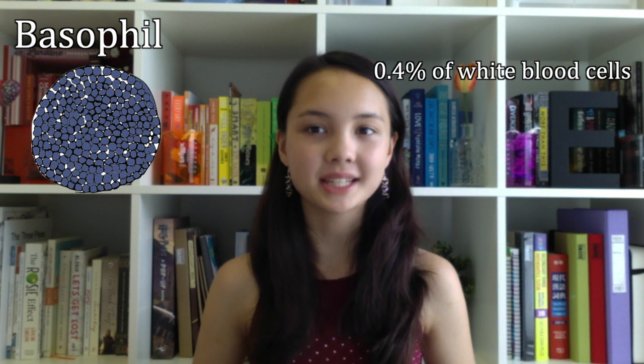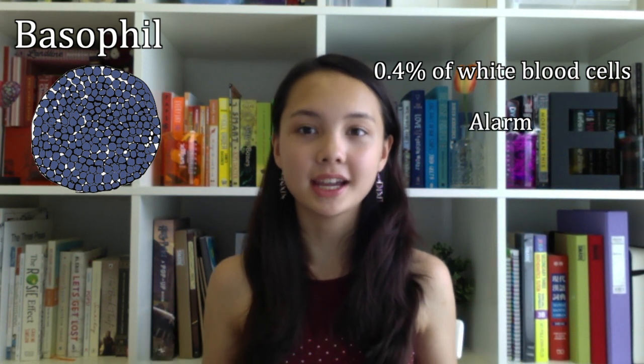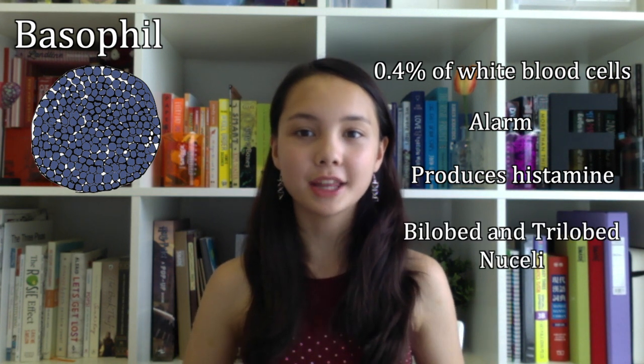Basophils are the least abundant type of white blood cell, making up 0.4%. They are the alarm that tells the other cells that there is an invader in the body. They produce histamine, which helps control the body's immune response. They have bilobed and trilobed nuclei.